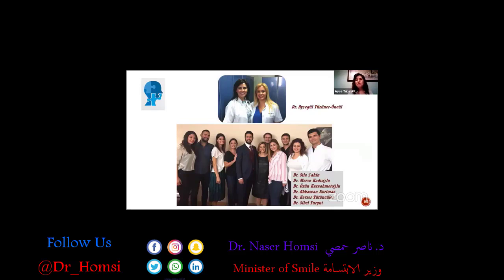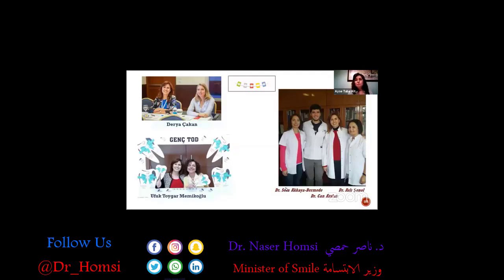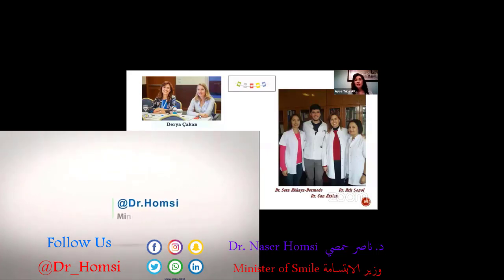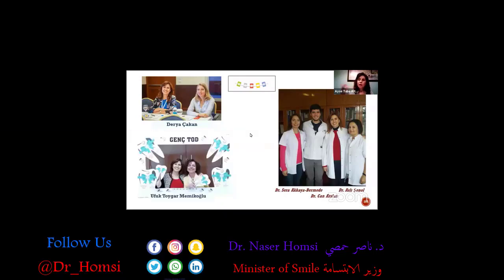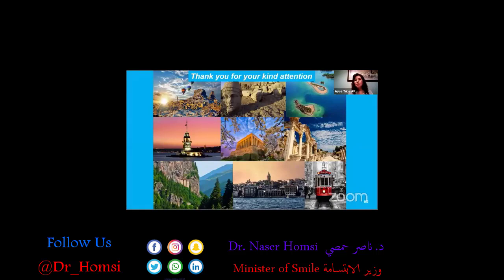Our maxillofacial surgery team is excellent and I'd like to thank them. My friends in my department, my residents and colleagues — they have graduated and some have entered private practice and others became faculty members. I'm so thankful to them. My mentor Dr. Mimikoğlu and my dear friend Dr. Çakan — we are always sharing our experiences with each other. You need to share your experiences all the time with your group for these patients. Hopefully we will manage to come together in person as soon as possible after the COVID pandemic.